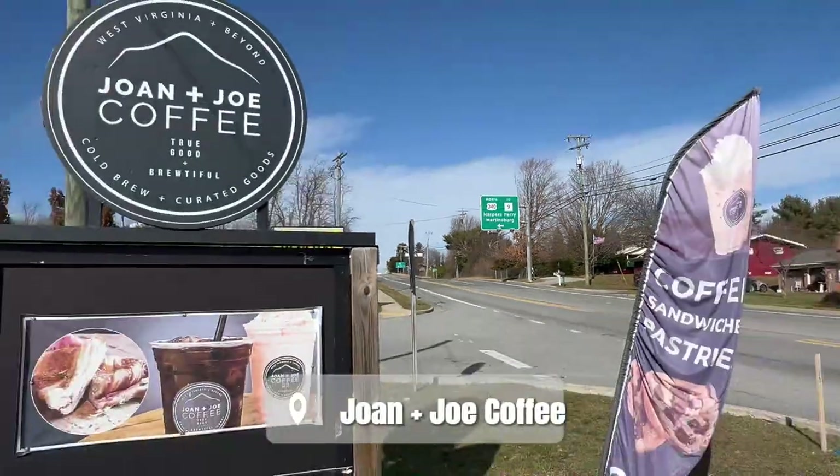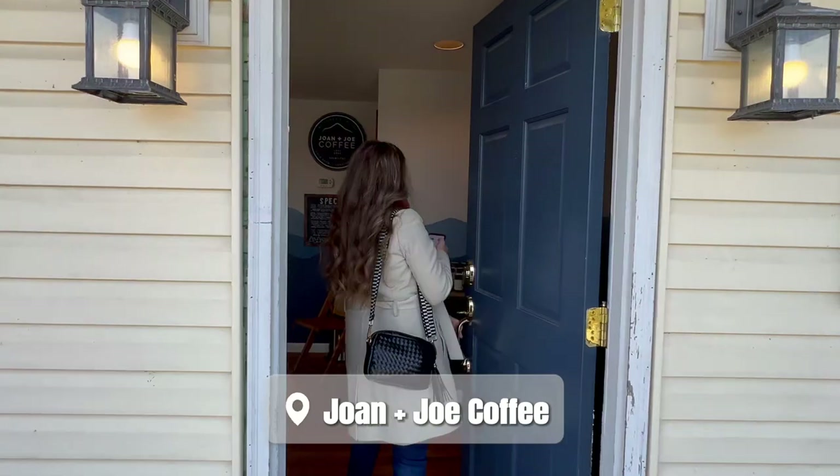We got to get going because Hannah's very excited about all the restaurants. I think we will have at least two meals — we already stopped at one. Joan and Jo's hot cold brew with a little bit of cream is amazing. Joan and Jo's is an awesome place to stop for coffee and we love the little chocolate espresso bean on top.